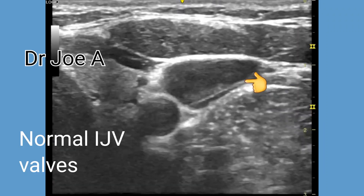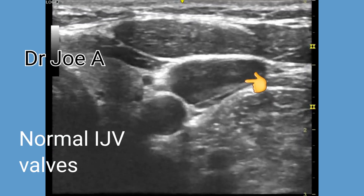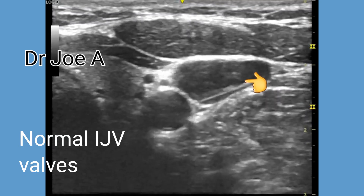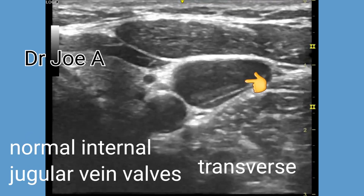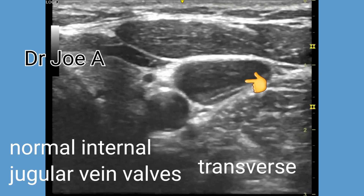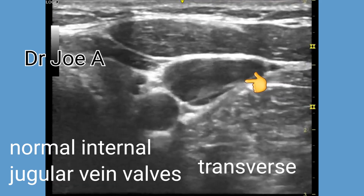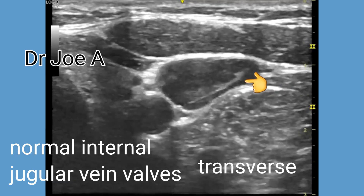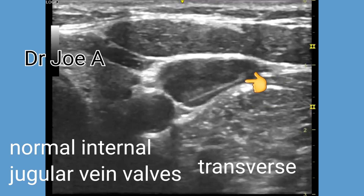Internal jugular vein valves are small one-way structures within the vein designed to prevent backflow and ensure efficient blood circulation within the internal jugular vein. Studies suggest that around 70 to 80 percent of people may have at least one valve in their internal jugular vein. The valve is located usually within the lower part of the internal jugular vein near the clavicle.